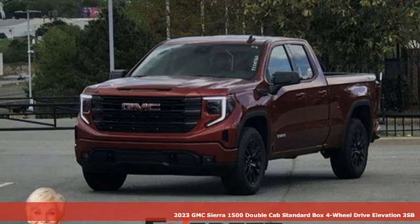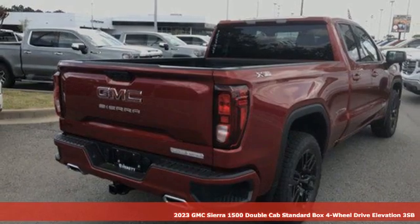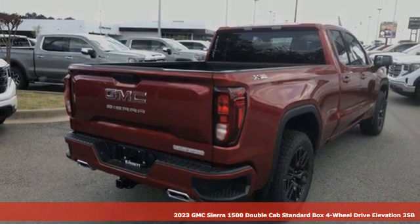It's a new 2023 GMC Sierra 1500. Smart capabilities, strong performance. GMC.